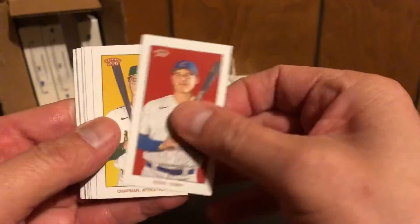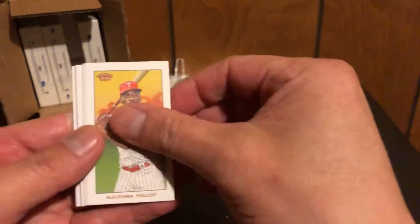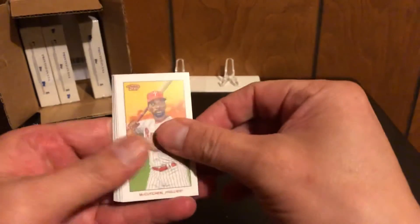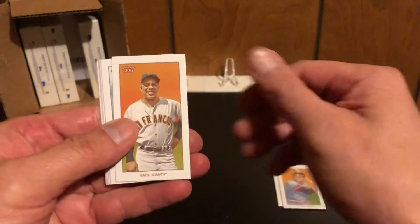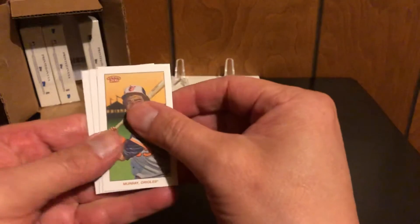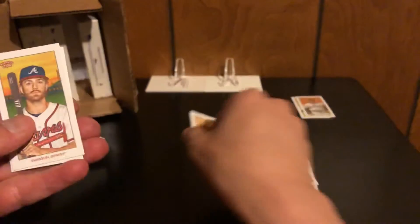Here we go, Series 6. We got Anthony Rizzo, Matt Chapman — nice for my A's — and Andrew McCutcheon. If you've never seen these cards before, they're mini and usually the last three or four cards are your inserts or hits. McCutcheon, Killebrew, Willie Mays, CC Sabathia, Jim Thome. And then this should be an insert — we got Eddie Murray, so that's a Piedmont insert, that's the lowest one possible.